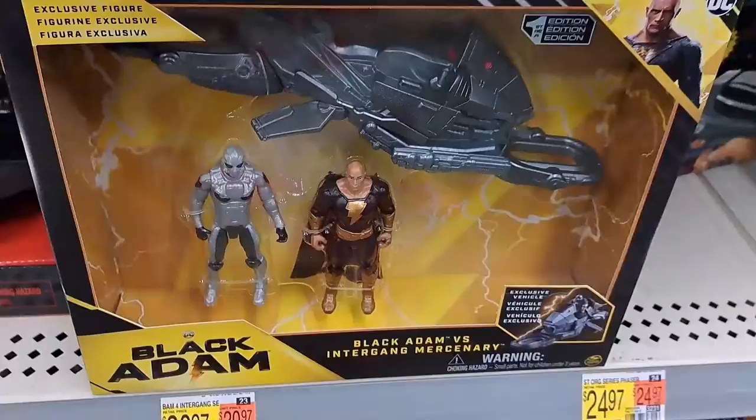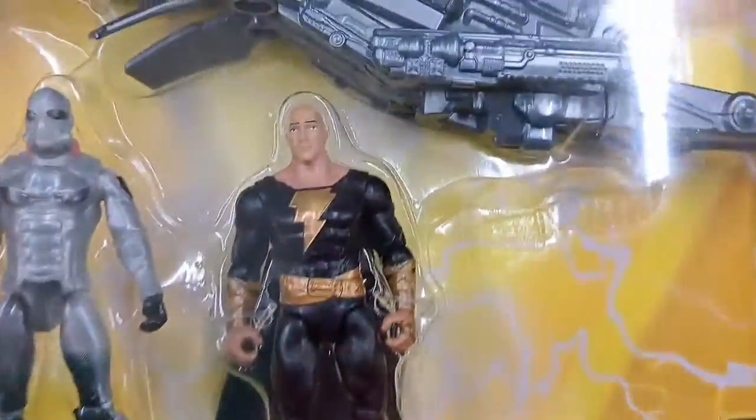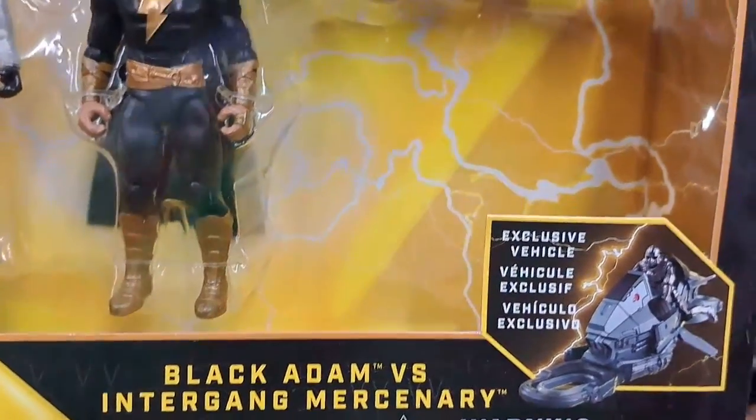Kids are gonna love this figure. This is Black Adam versus Inter Gang Mercenary.